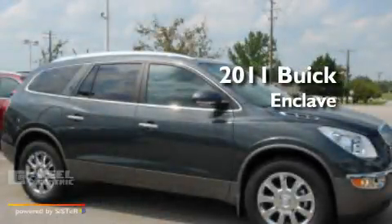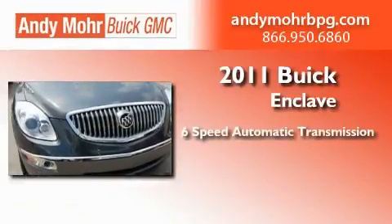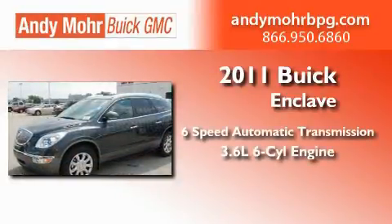This is a brand new 2011 Buick Enclave. This crossover has a 6-speed automatic transmission and a 3.6-liter V6.